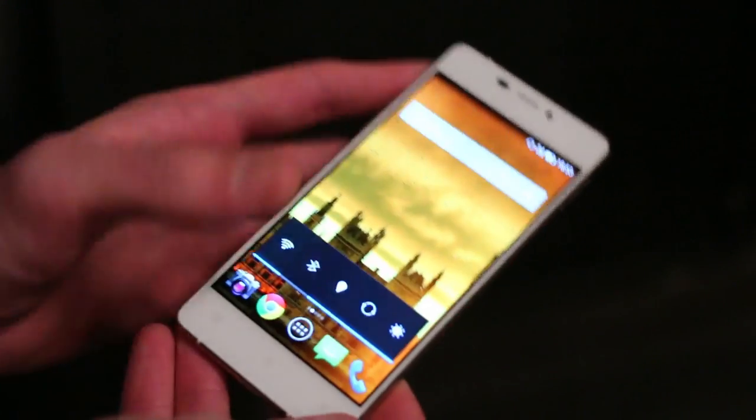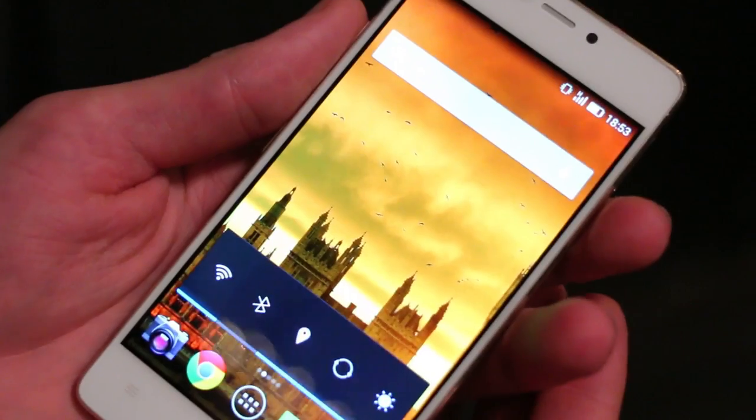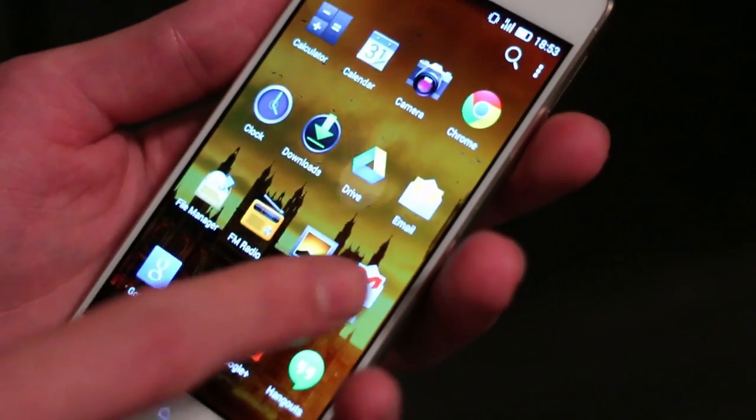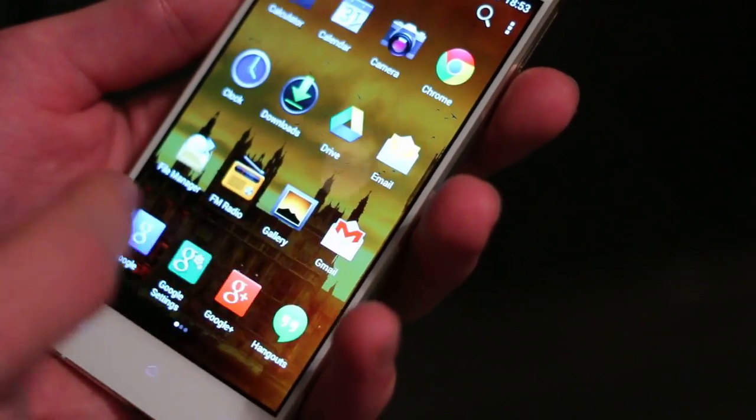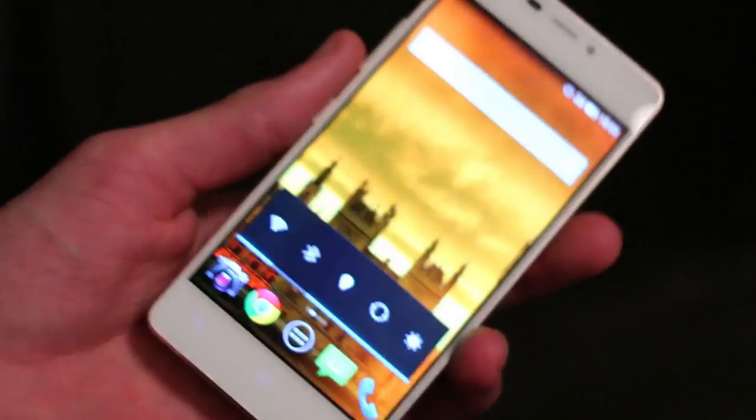Let's talk around the phone before we talk about what's inside. You can see a front-facing camera up at the top. Down at the base, the three capacitive buttons: home, menu, and back. That display at 720p gives you a pixel density of just over 300 — nothing too crazy, but it isn't too shabby considering how skinny this is.